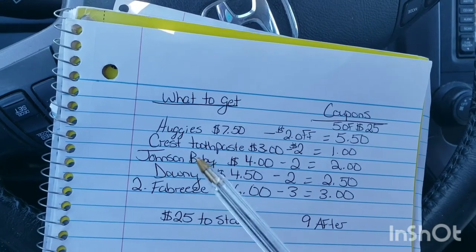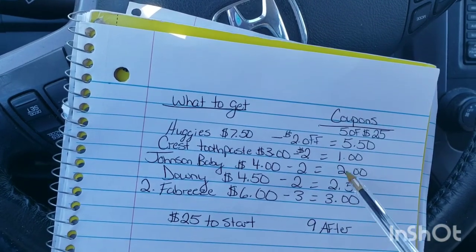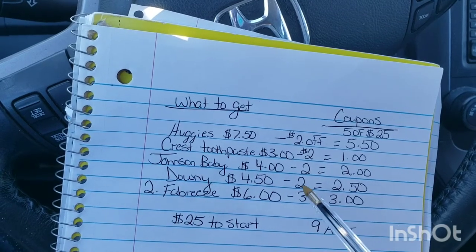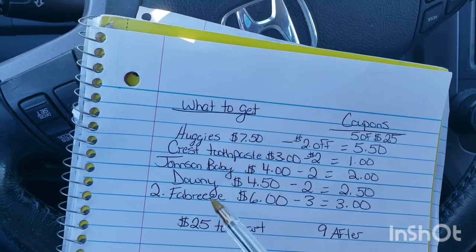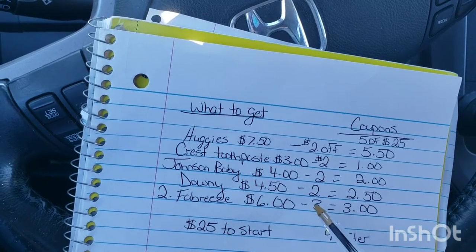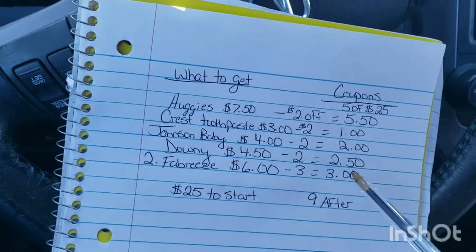We're going to look at a Johnson and Johnson baby product — they're $4 on sale right now, and there's a $2 off coupon, making them $2. The Downy is on sale for $4.50 with a $2 off coupon, so that makes it $2.50. And Febrezes are $3 each — we're going to get two, which is $6, and there's a $3 off coupon when you buy two, bringing it to $3. It's basically like you got one free.